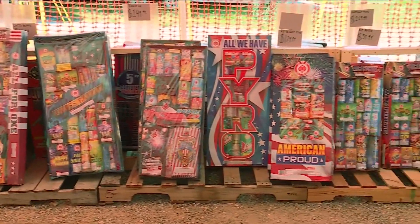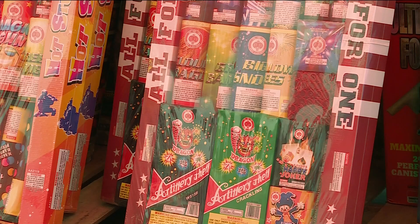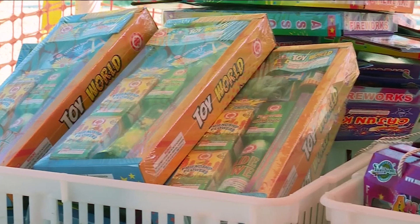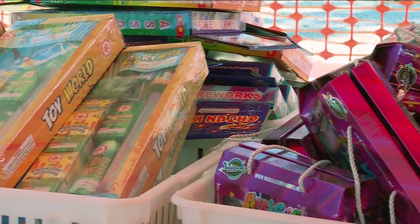If you don't use all of your fireworks and want to get rid of them, you can take them to a fireworks stand or your fire department. And if you choose to store them for a later date, make sure it's in a cool dry area.